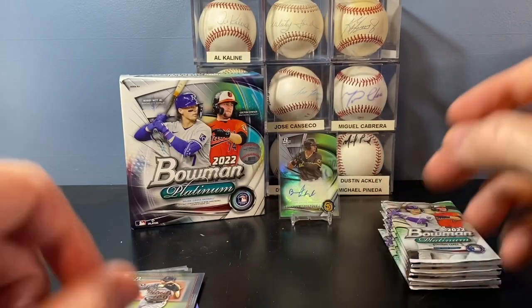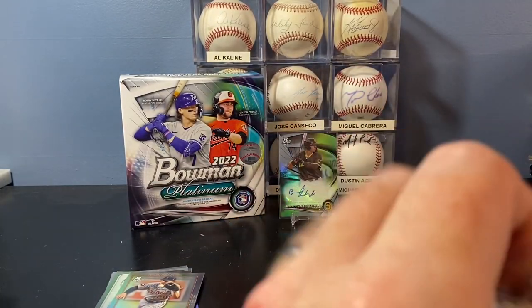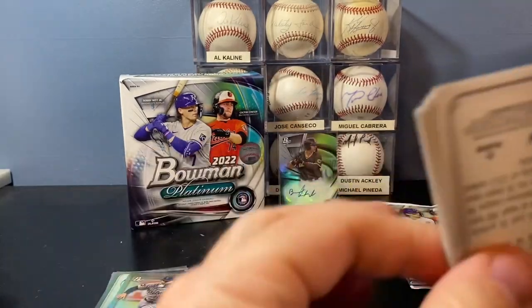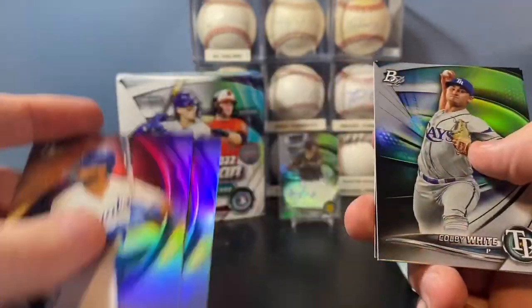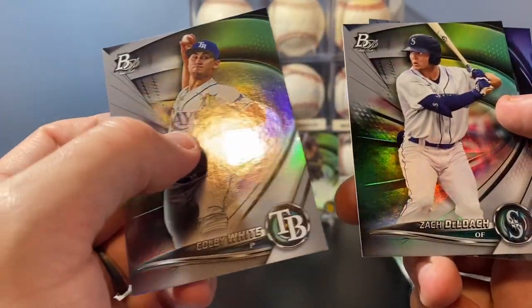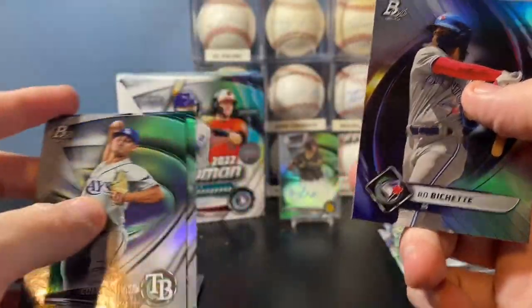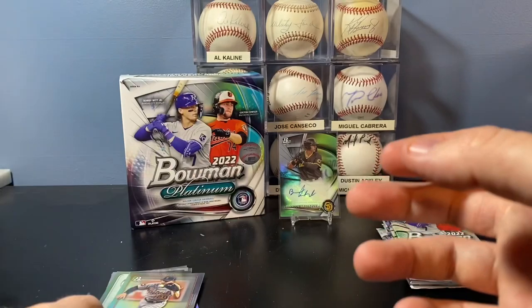And a Josh Lowe rookie. MJ Melendez, Matt Manning rookies — very cool, like the Matt Manning. Colby White, Zach DeLoach prospect cards. And a Bo Bichette base card.